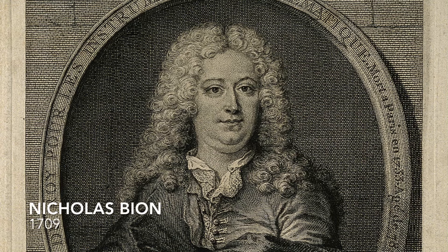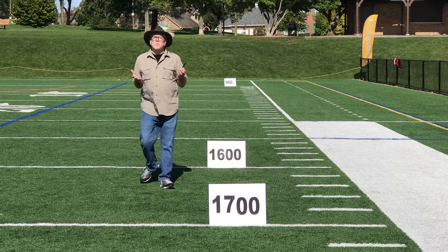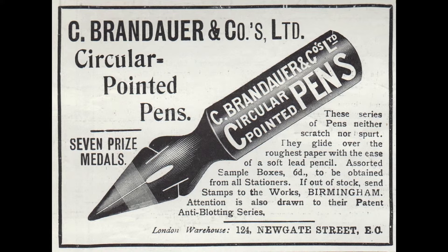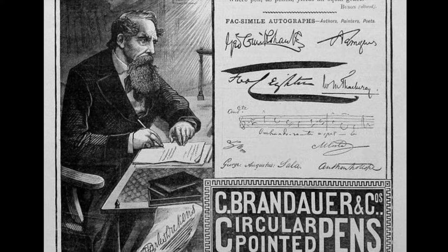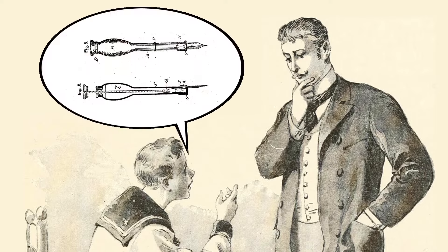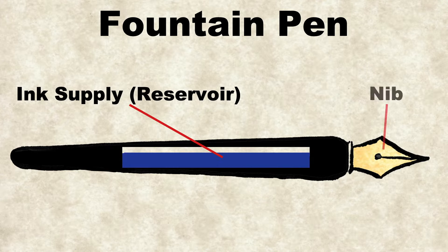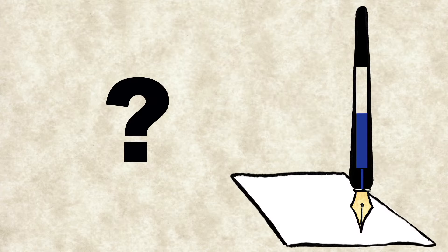In 1709, Nicholas Bayon mentions a plume sans fin — the endless pen — in his book about mathematical instruments. Yet fountain pens at this time were rare. They were handmade and still needed refinement. By the early 1800s, the industrial revolution had made the metal dip pen big business. With a growing number of people writing, there was an opportunity for anyone who could create a good fountain pen. Their pen would need an ink supply, a nib to mark the paper, and a feed to get the ink from the supply to the nib.